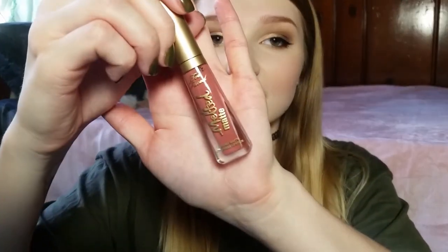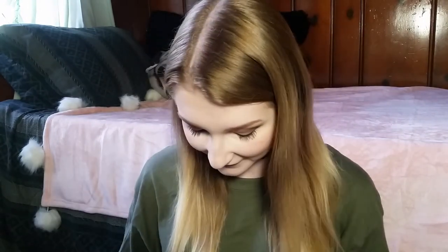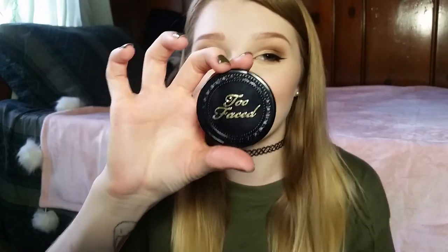I also got the Too Faced Melted Matte lipstick in the shade Sellout, which is one of my Too Faced miniatures. I got the Too Faced Mascara Melt Off Cleansing Oil Waterproof Mascara Dissolver — I don't know if this works or not; I'm a little scared to try it. And I got the Too Faced Chocolate Soleil Bronzer in Medium Deep. I'm clearly not medium deep, so I will actually be selling this. The packaging for Too Faced is so cute, but it's just not my shade.